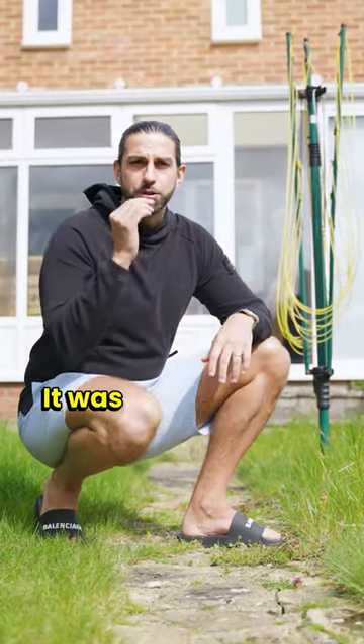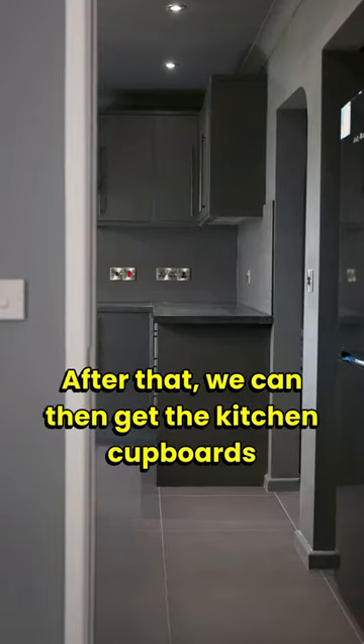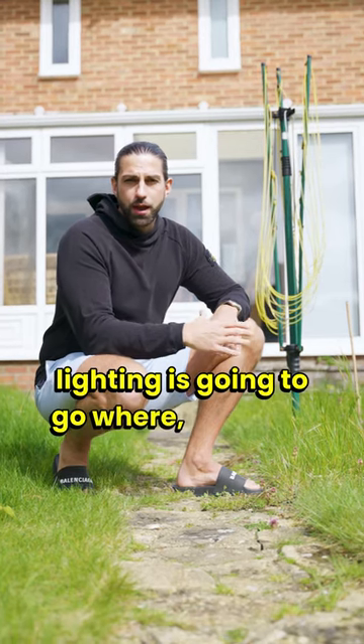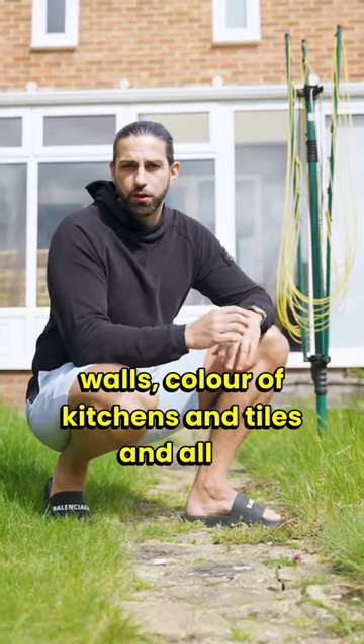After the drainage was in, it was about the first fixed sanitary ware and the first fixed electrician work. After that we can then get the kitchen cupboards in, get the plastering done, talk about what lighting is going to go where, and then talk about what the finish is going to be — colour of walls, colour of kitchens and tiles and all of those things.